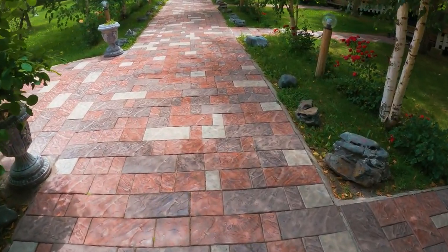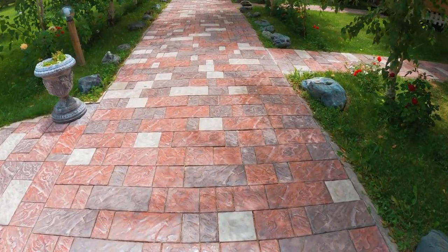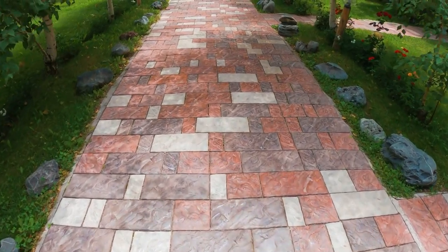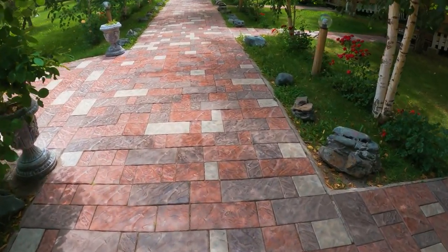Before diving into the selection process, it's crucial to understand the different types of paving stones available. From natural stone to concrete pavers, each has its unique characteristics and advantages. We'll explore these options to help you make an informed decision.